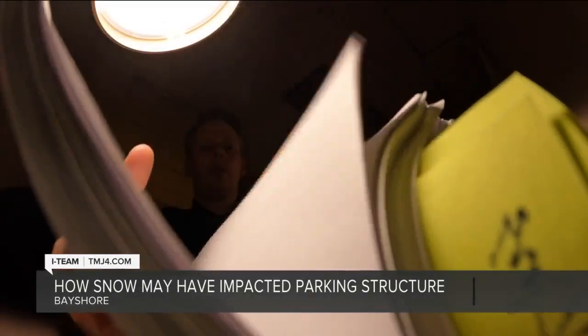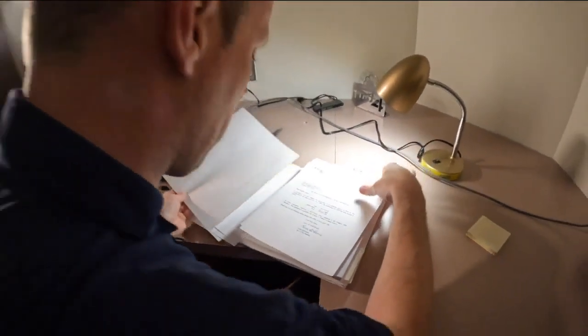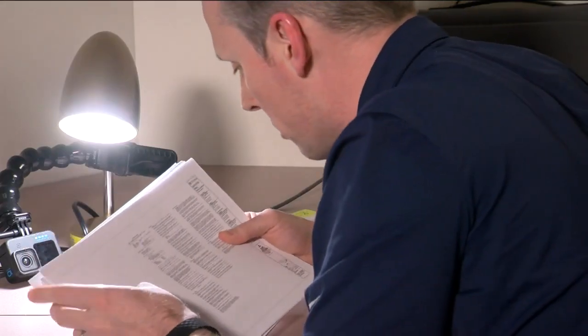Hundreds of pages of records related to the Bayshore parking garage — property tax assessments, plumbing permits — and a lot of it is hard for the average person to understand. The design specifications mentioned snow, but I had no idea what that means, so I went to an expert for help. UW Madison professor Gustavo Paramantasinos made it a little more digestible.